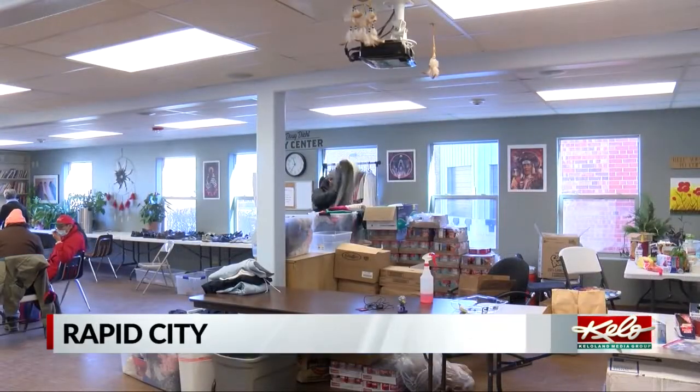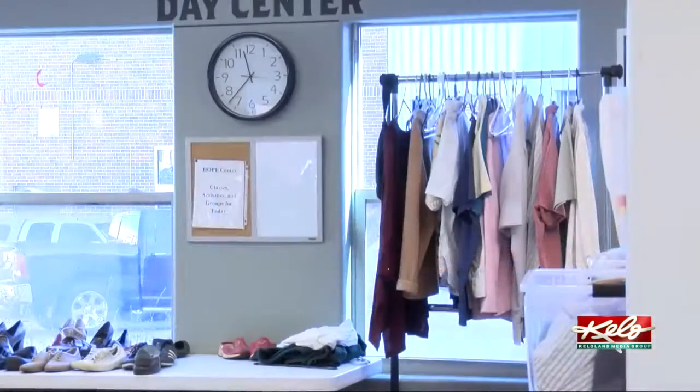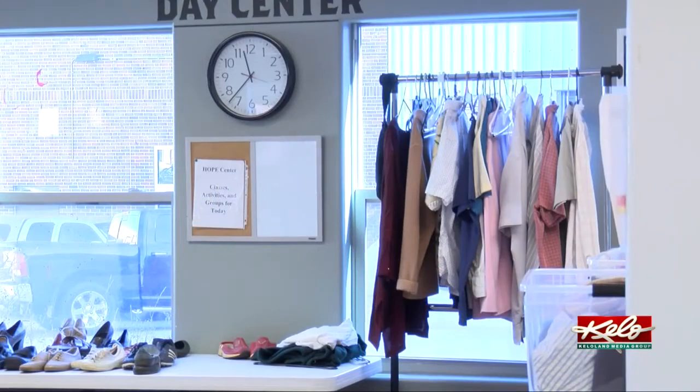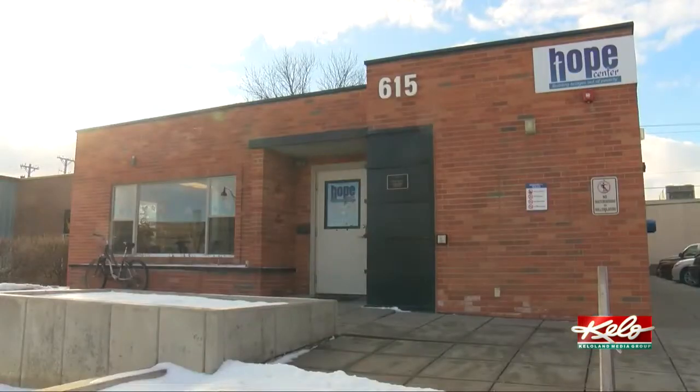The Hope Center in Rapid City provides warm shelter, meals, and clothing during the day for the homeless. They are open Monday through Friday, 8 to 4 on Fridays, and sometimes their guests are not able to get in there.